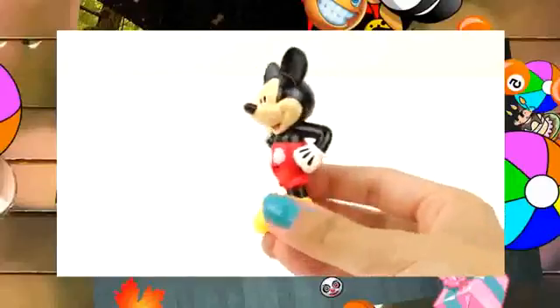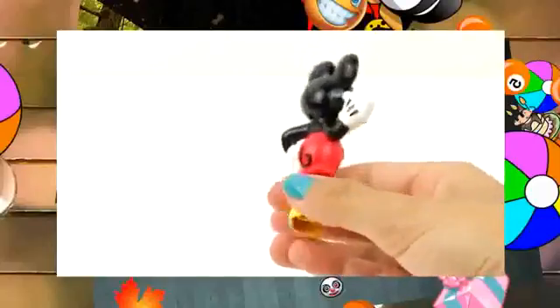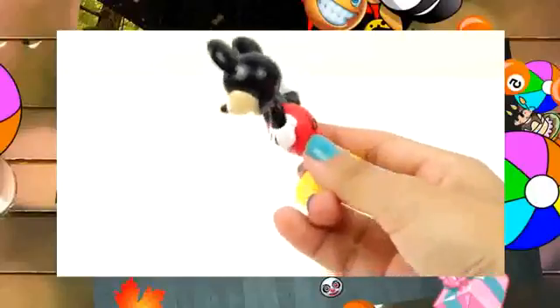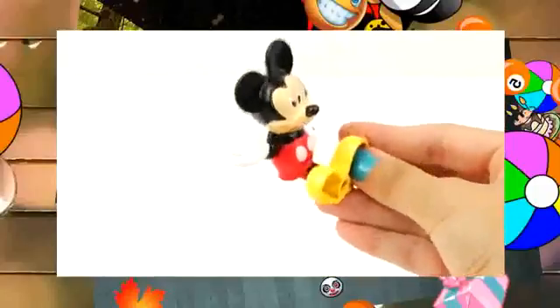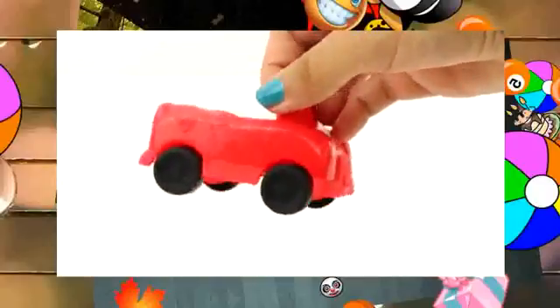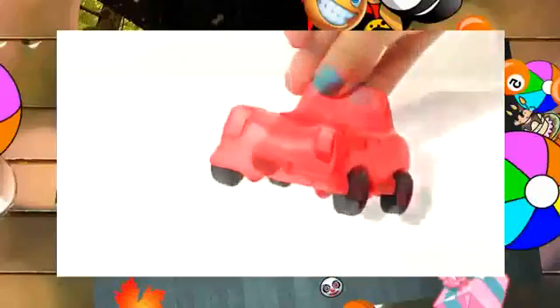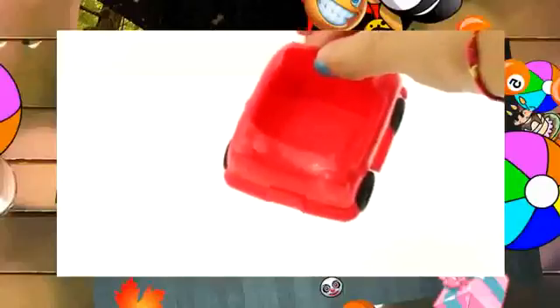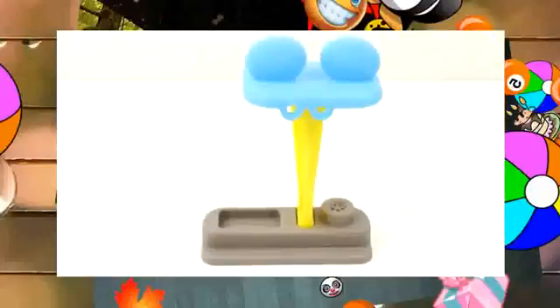We have Mickey Mouse. Welcome to the Disney Mickey Mouse Clubhouse. It's time for the car wash and the gas station.